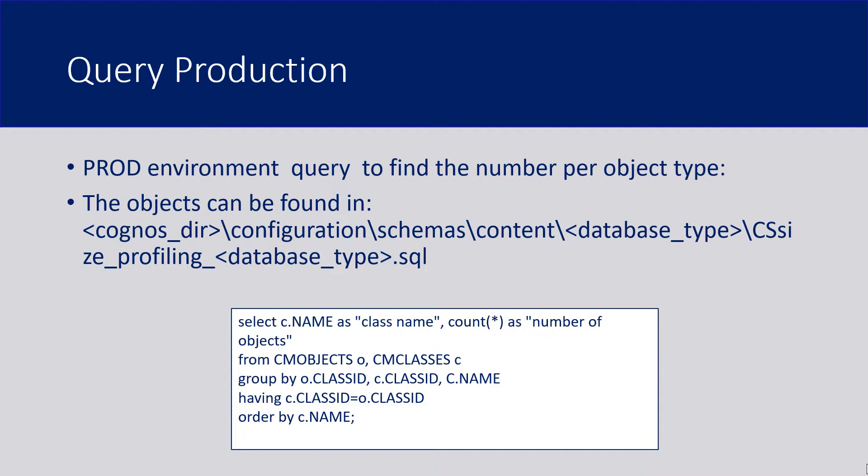Modio also recommends that you run a quick query in your production environment. This will find out the number per object type of what's in your content store. You can take a screenshot of this and run the query in your production environment — it'll just give you some visibility into what you have.